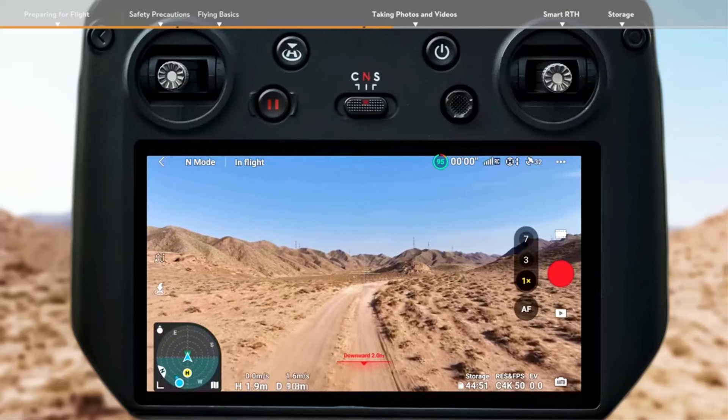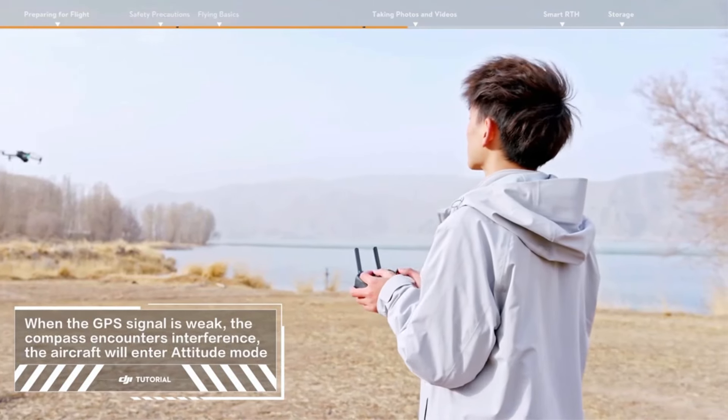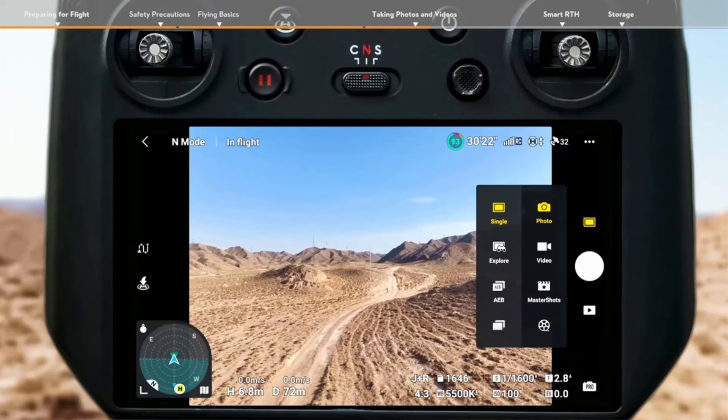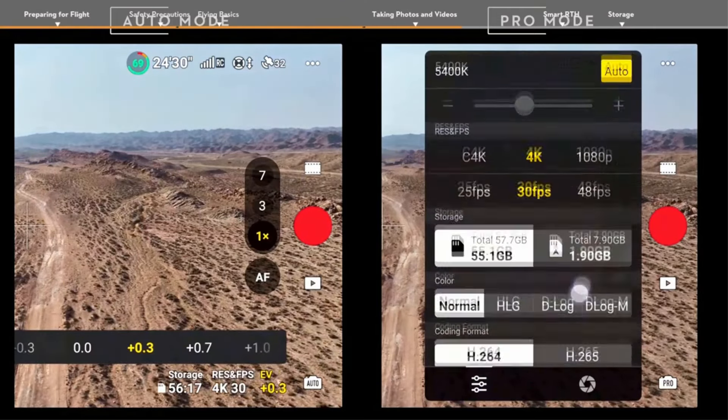This model can capture vibrant, detailed still images with its three cameras, and its video, at up to 5.1K resolution, looks more color accurate than that of the competition. It also has a 43-minute battery life, which isn't the longest we've ever seen — our top pick beats it by a bit in our tests — but comes pretty close.